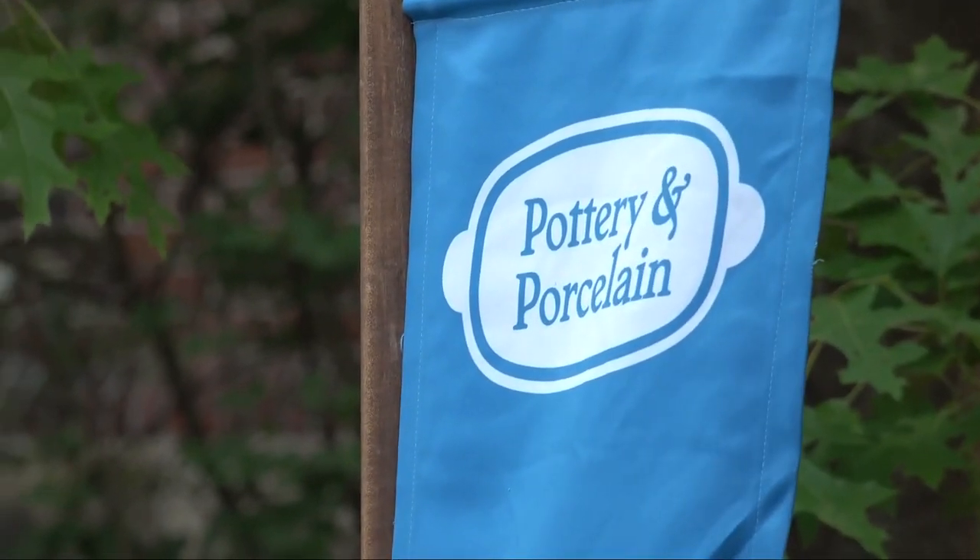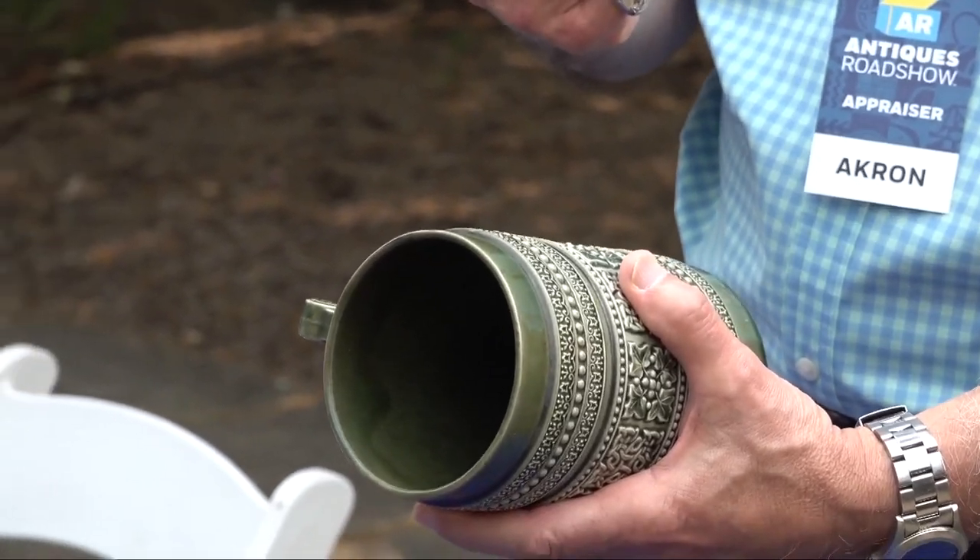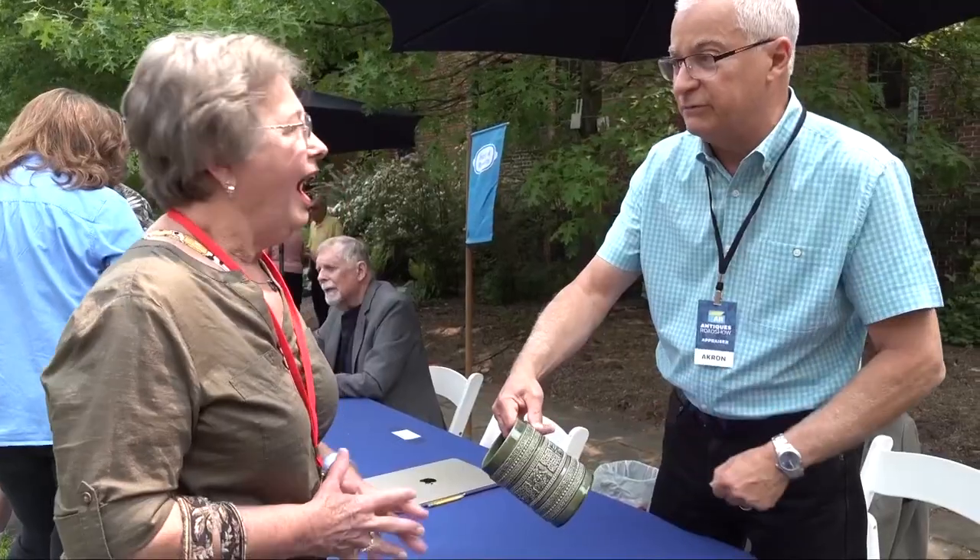So what we have, by the glaze and by the modeling of it, it's an English standard. Condition is great. The modeling is really what makes it. I think we'd be looking at between three hundred and three hundred and fifty dollars.